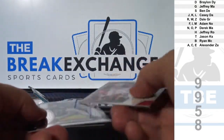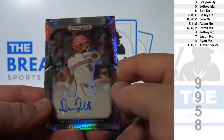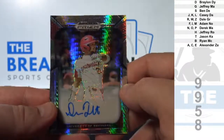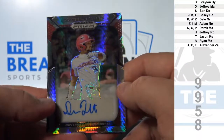Prism Auto to 75: Dominic Fletcher. Goes to F. Adam N.O.